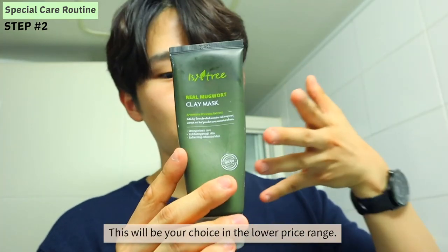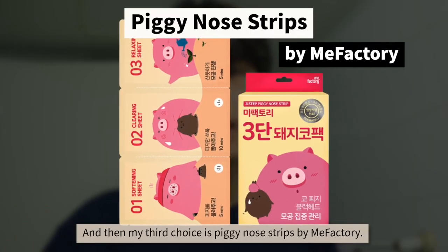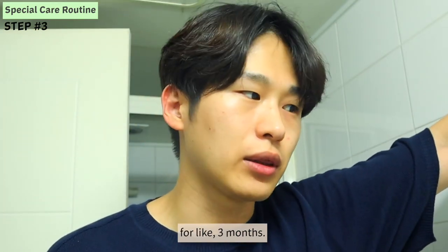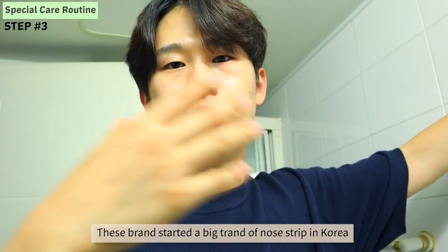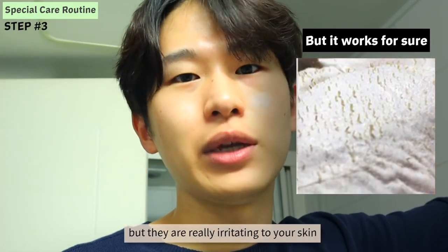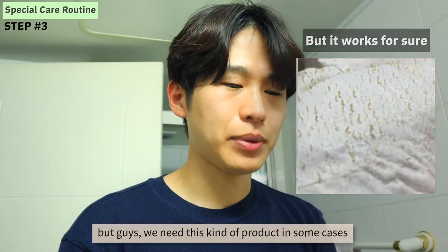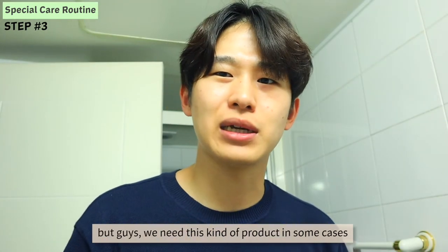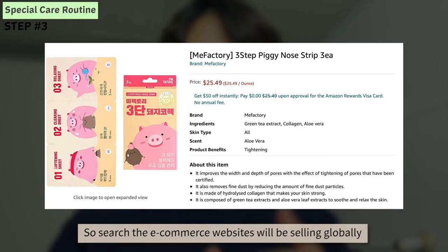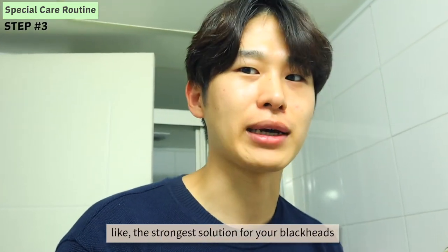My third choice is PEAK COPEX by MeeFactory. I actually worked at this company for about three months two years ago. This brand started the big trend of COPEX strips in Korea. They can be quite irritating to your skin since they use an adhesive to remove the blackheads. But we need this kind of product in some cases — on really important days. So search on e-commerce websites; they are sold globally. Check it out if you're looking for the strongest solution for your blackheads.